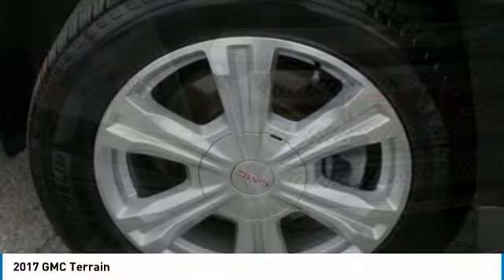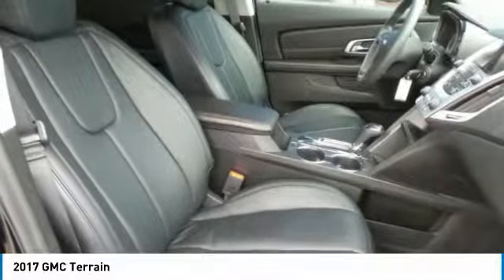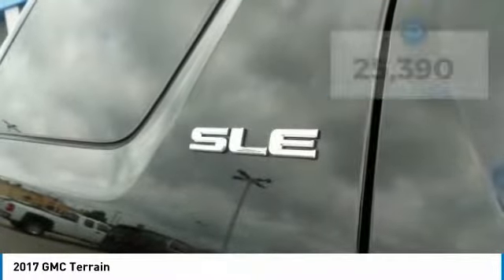Terrain offers uncompromised capability, a balanced stance, and a commanding view of the road, letting occupants enjoy a confident driving experience. An EPA-estimated 32-highway MPG is not bad either. This vehicle has less than 30,000 miles.